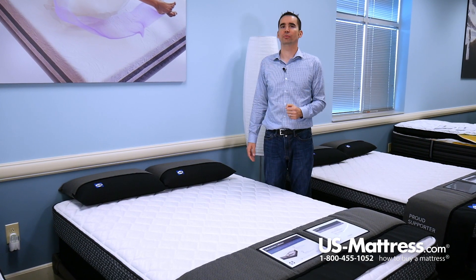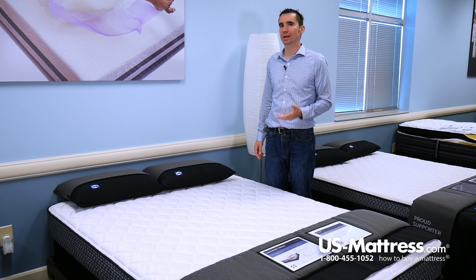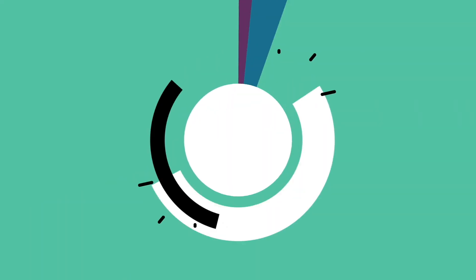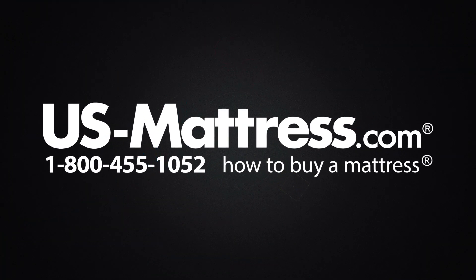Overall, if you're looking to keep your costs down and you like an extremely firm feel, then the Sealy Response Essentials Castra Firm is going to be a good way to go. We hope you found this video helpful, but if you have any questions, please feel free to reach out to us at 1-800-455-1052, or you can leave us a message on this video — we'd love to hear from you. Or if you'd like, during normal business hours, you can speak with a member of our chat team.